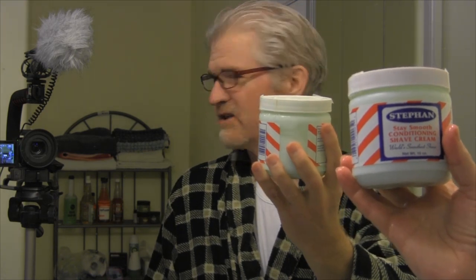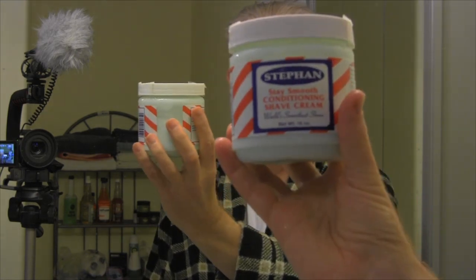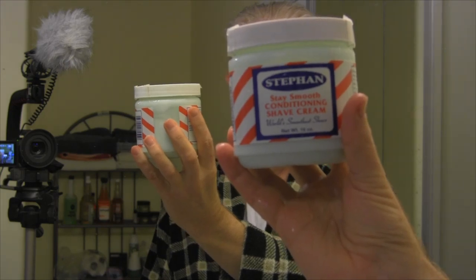Today I'm using Stephan's Conditioning Shave Cream. I've used a few Stephan products over the past year and I've really gravitated to this. I tend to use it between soap shaves to keep my skin from drying out.